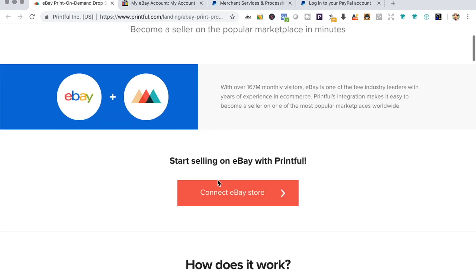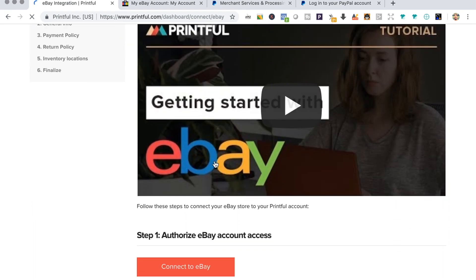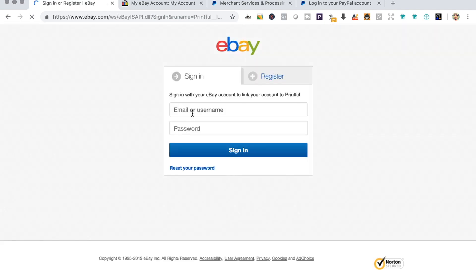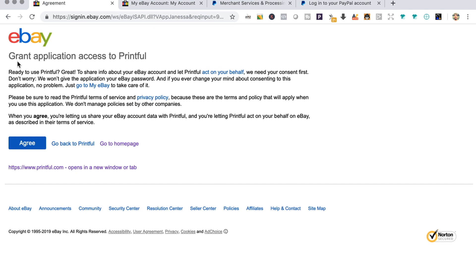Since I already have my eBay store, Printful account, and PayPal account, I'm not going to set all of these up — I'm just going to integrate them and see how it goes. Let's click 'Connect eBay Store.' There's the video again — definitely watch it if you haven't. Let's go connect to eBay. I'm going to log into my eBay account and then grant application access to Printful.